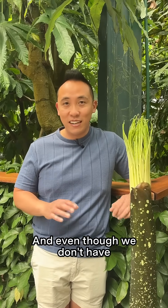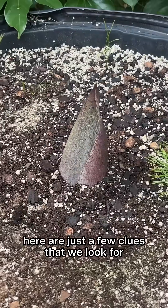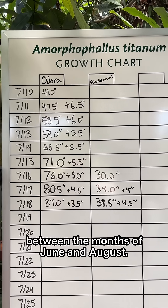It's quartz flower season here at the Huntington, and even though we don't have a confirmed bloom at the moment, here are just a few clues that we look for to see if we will have a bloom this season. Number one, we look at the season — this plant typically blooms for us between the months of June and August.